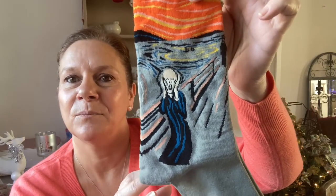And then this pair — this is another art pair. It's Edvard Munch's 'The Scream.' Brilliant. Same material again, really really nice. I'm super impressed with them. They have a range of different colors and lots of different novelty styles — the description will tell you whether it's cotton.